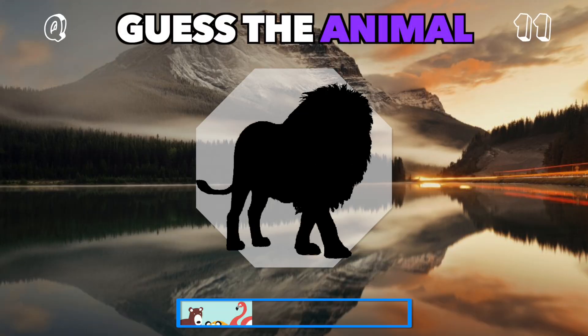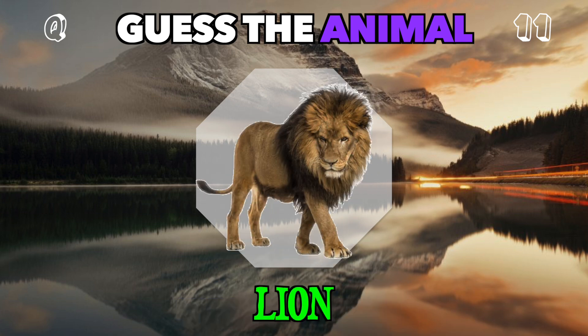King of the jungle, roaring from this silhouette. Who is this? That's a lion.